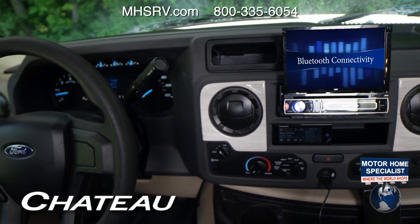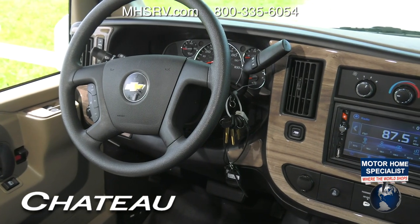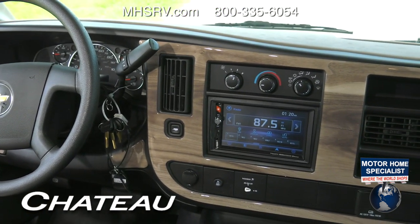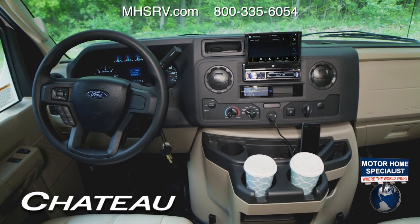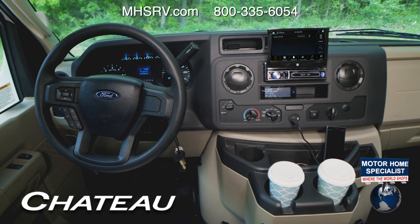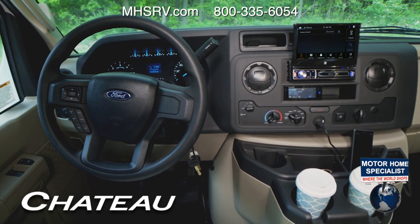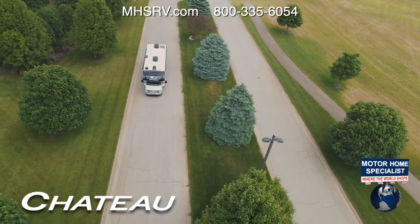The infotainment center features SiriusXM satellite radio and Bluetooth connectivity for hands-free calls. The wheel on the Chevy features buttons for cruise control, and it's well thought out with controls for towing, traction control, and HVAC. The dash on the updated Ford chassis sports a new look with steering wheel controls so you can effortlessly click through information such as maintenance items, gas mileage, and the ability to customize a few settings.